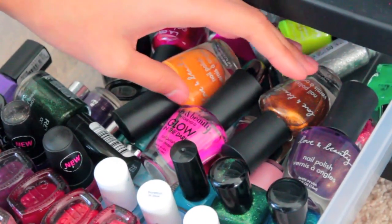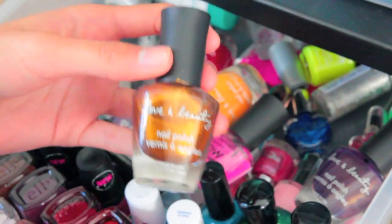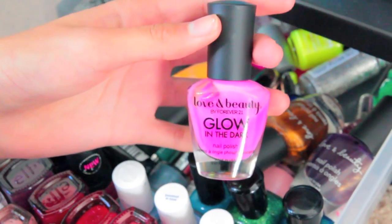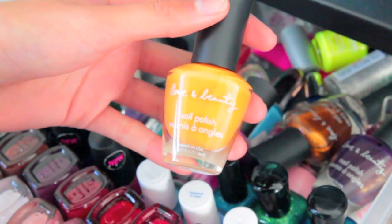Over here I have some Forever 21 nail polishes. This is just a purple color with gold undertones. This one is just a gold bronze overcoat. This one is really cool — it's a glow in the dark nail polish, and it actually does glow in the dark, it's pretty cool. And then this one is just an orange color.